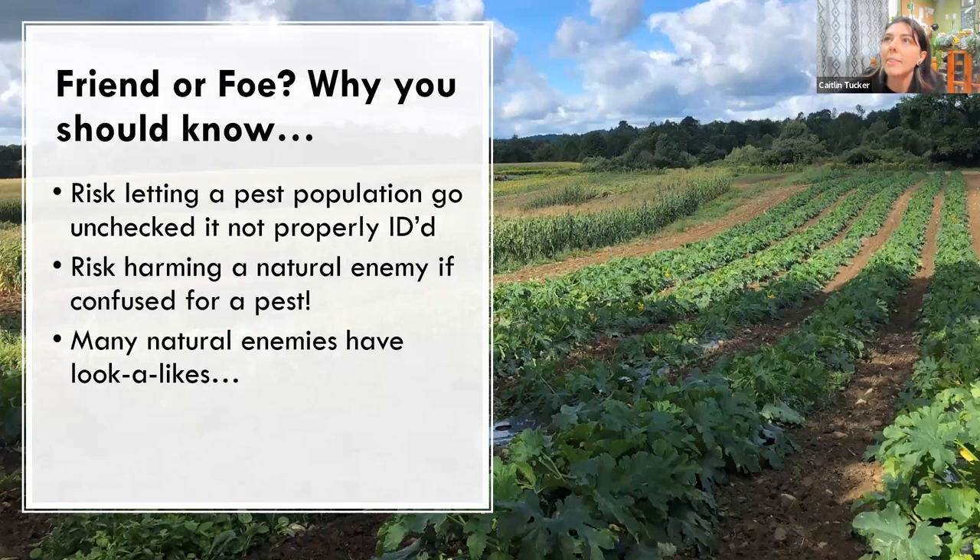The last best practice I want to stress is the importance of accurate identification. We don't want to risk letting a pest population go unchecked if we don't recognize it as a pest. To make this even more interesting, a lot of natural enemies have lookalikes, and I want to briefly share a few examples.